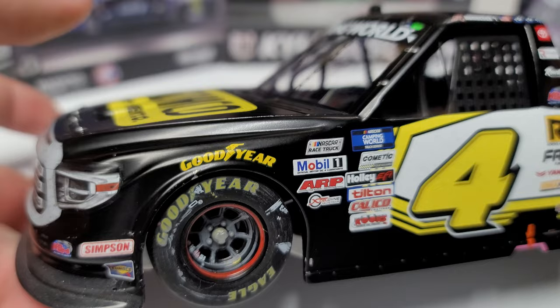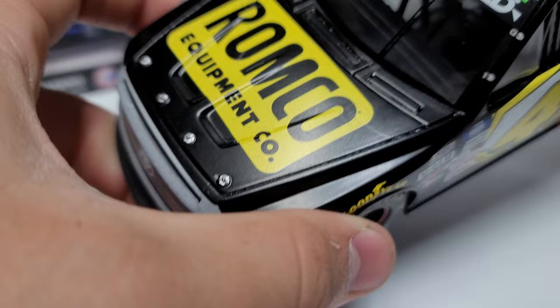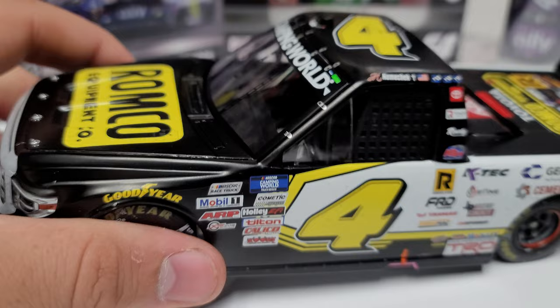Let's take a close look at the truck itself. We have Goodyear Eagles with all the race detail around them. It is a matte black truck with Romco Equipment Company as the primary sponsor — I was second-guessing the spelling but yes, Romco Equipment Company.